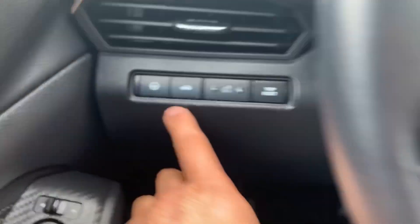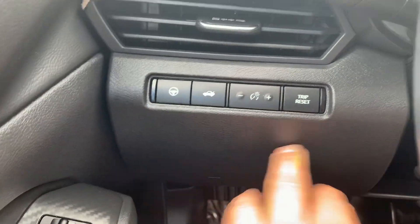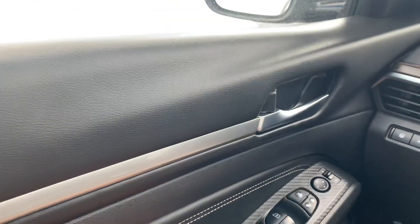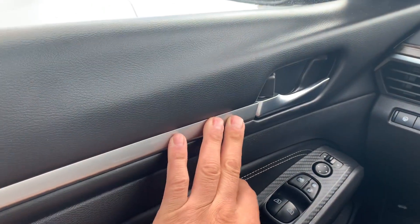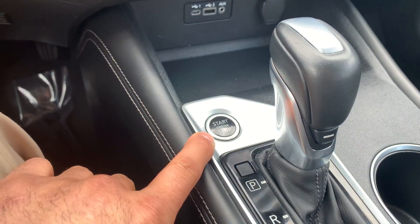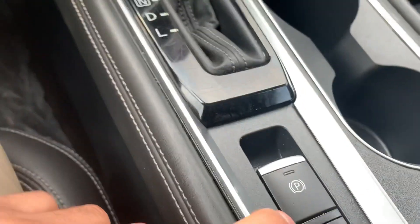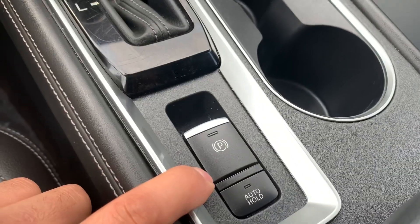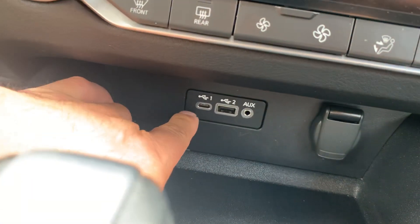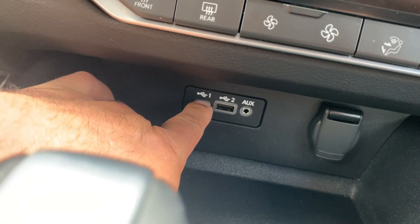That button is for your trunk. It's got the carbon fiber trim, pretty nice, and stainless steel trim here. It's also got a heads-up display, push to start, electronic e-brake, and all the plug-ins right there — this is the newest USB port for chargers.